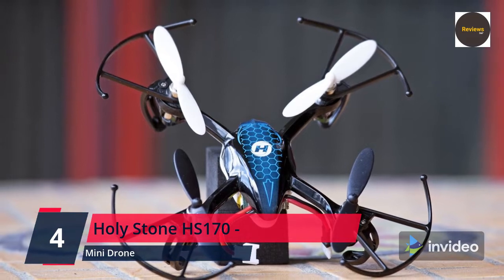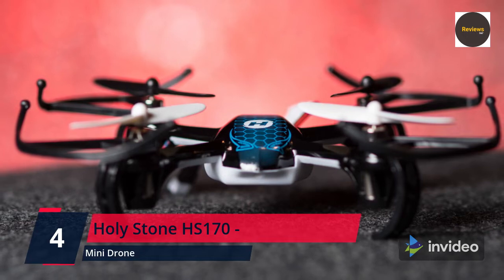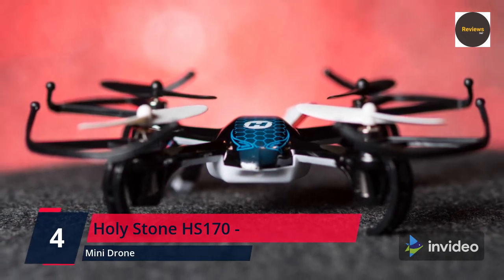It's mini but delicate, with bright LED lights on the front. You won't be disappointed — don't hesitate to take it home. Check the link in the description box and order now from Amazon.com.